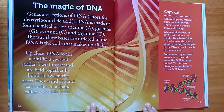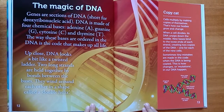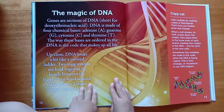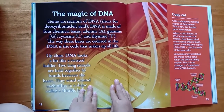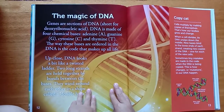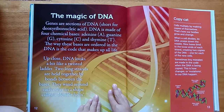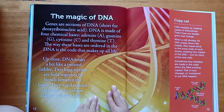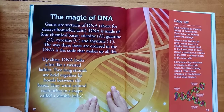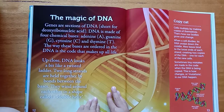The magic of DNA. Genes are sections of DNA, short for deoxyribonucleic acid. DNA is made of four chemical bases: adenine, guanine, cytosine, and thymine. The way these bases are ordered in the DNA is the code that makes up all life.